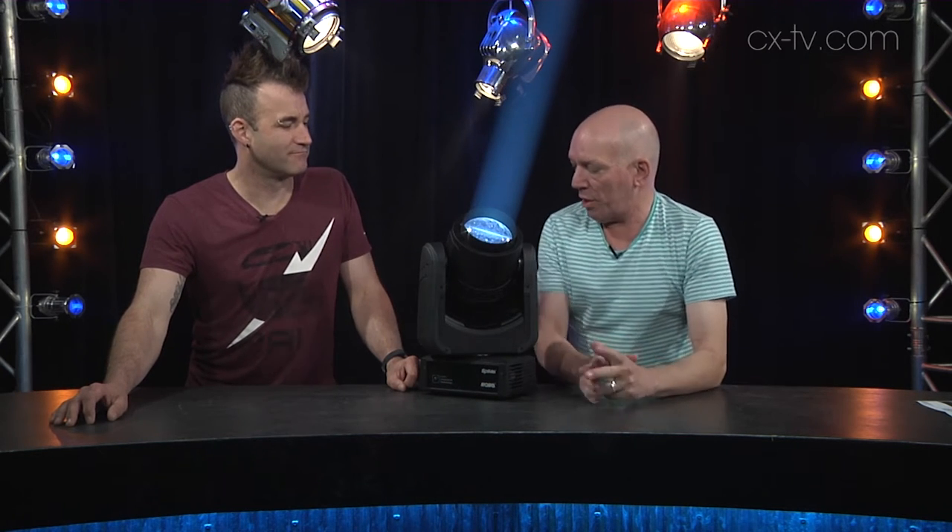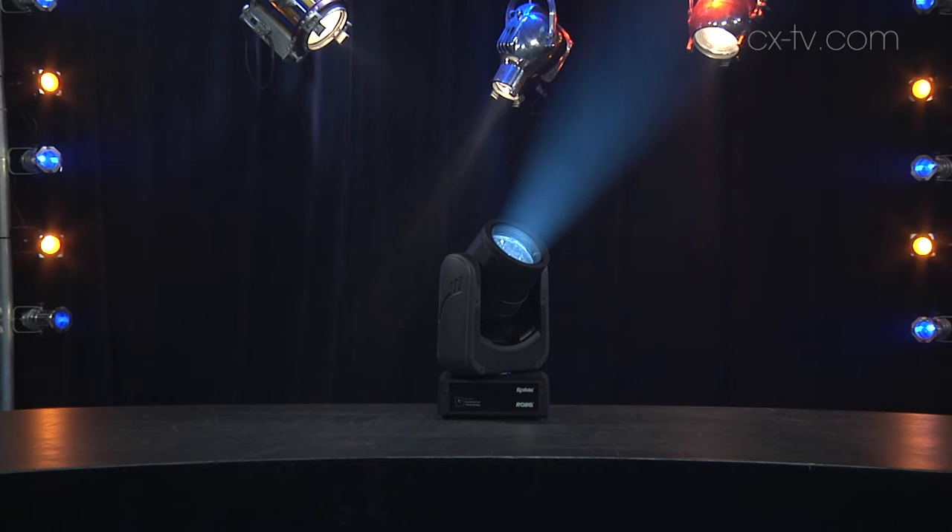They build almost everything in a series of plants in a little upstate town, which is almost like Robeville. And then we have this fixture which has a zoom range of four degrees to 28 degrees, with a 60-watt RGBW LED source.